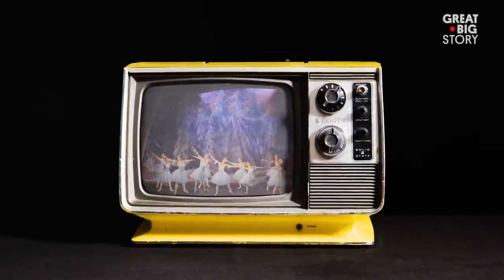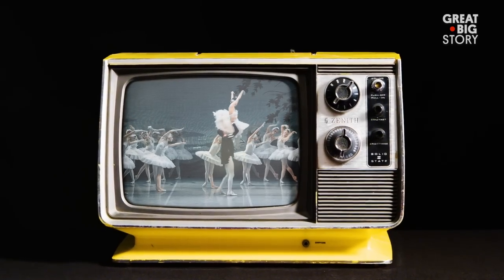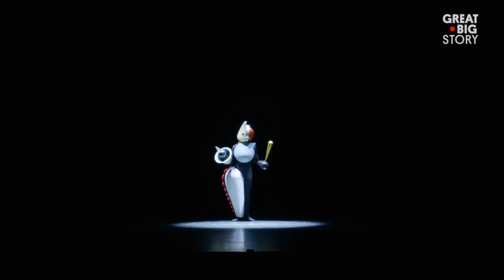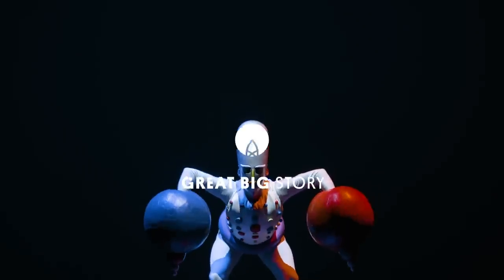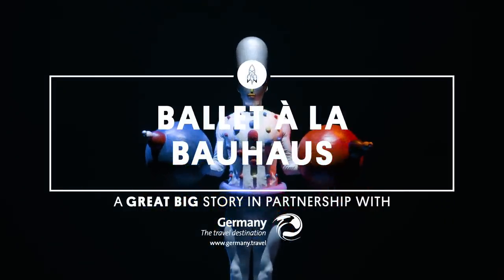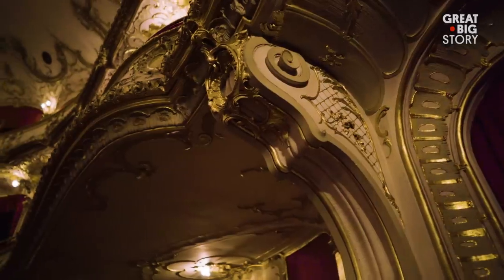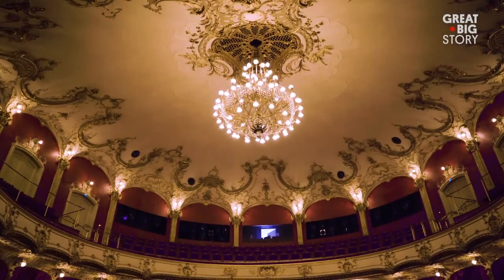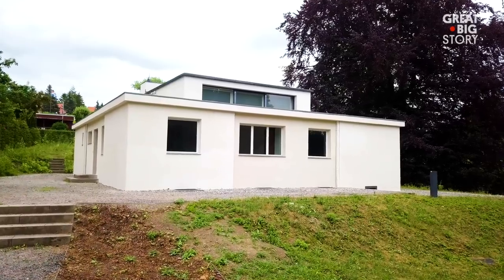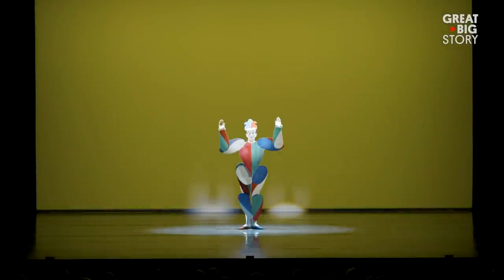Think of ballet — Nutcracker maybe comes to mind, or Swan Lake, but probably not this. In the 1920s in Germany, the Bauhaus design revolution took off. Buildings like this were out, minimalism was in, but beyond architecture, many spheres of art were touched by the Bauhaus school, including ballet.